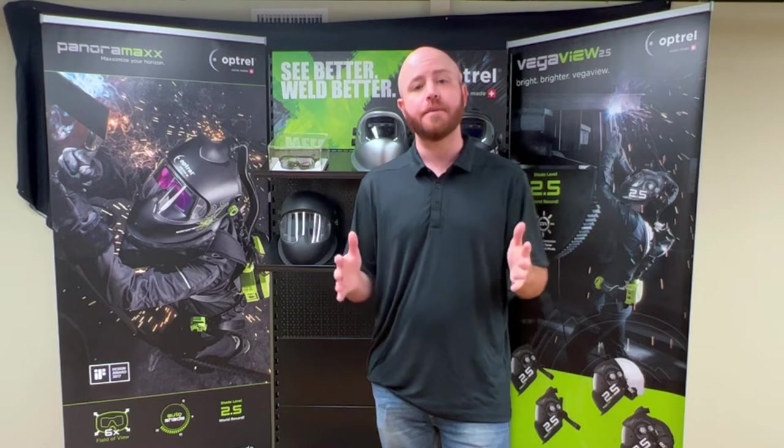Hey everyone, Optrail Jeff here, and today I want to announce an exciting new product that we've just launched. But before we jump into this video, don't forget to subscribe to our channel and keep up with the great questions and feedback.